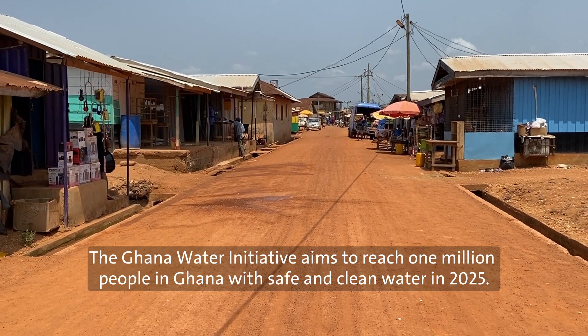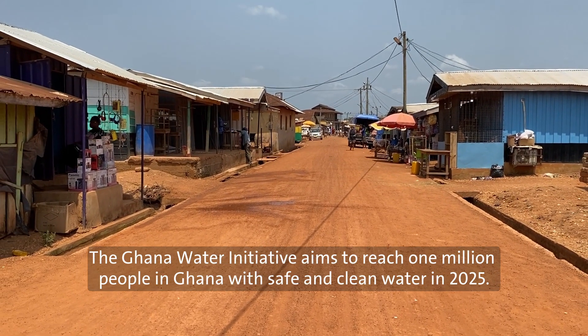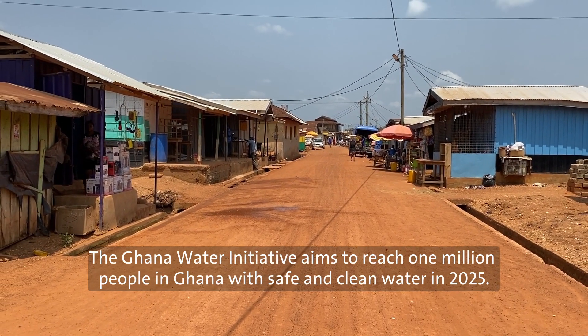The Ghana Water Initiative aims to reach one million people in Ghana with safe and clean water in 2025.